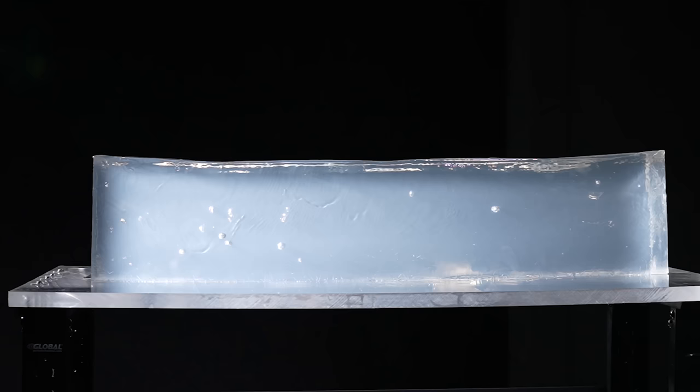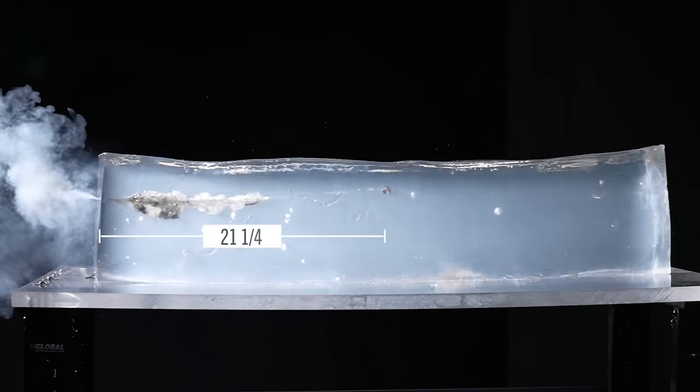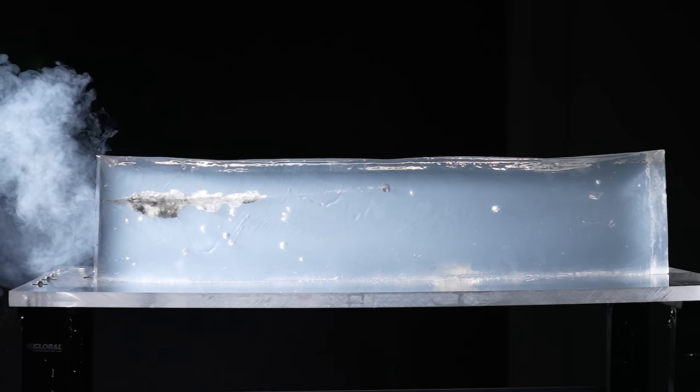At the block — by golly, that is probably the best-looking mushroom I've seen in a while. 21 and a quarter inches of penetration out of the 180-grain. That is pretty darn good.